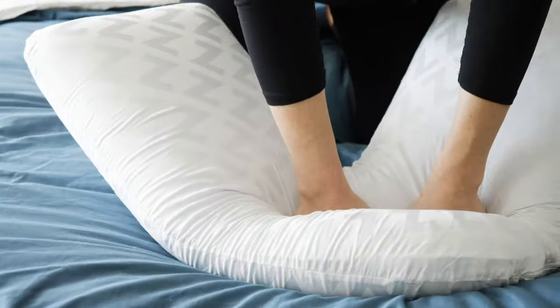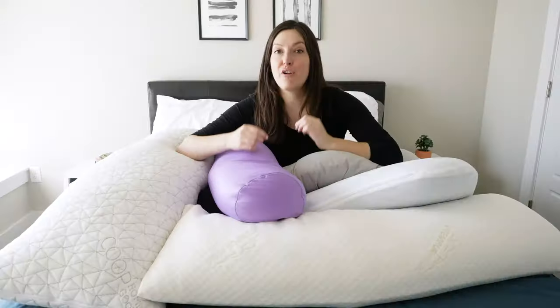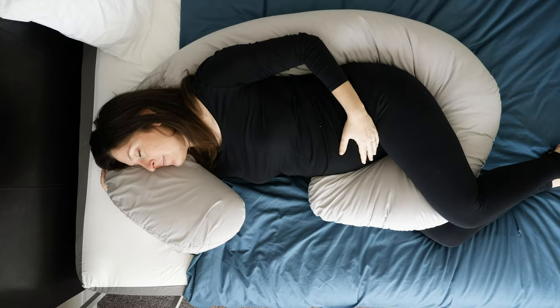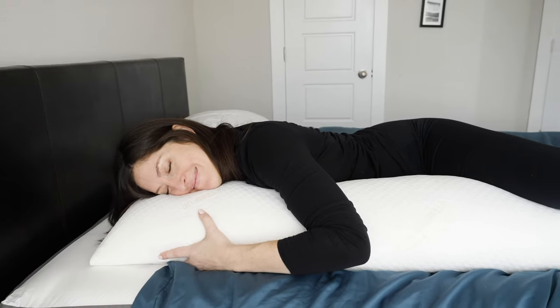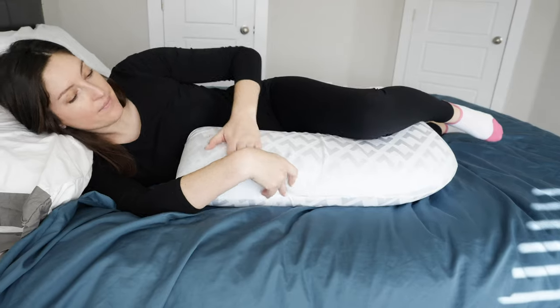Body pillows are different than traditional pillows. They're not just there to support your head and neck or look pretty on your bed. These are all about full body support. They come in a range of sizes, features, and characteristics to support different parts of your body or your whole body. Of course, some are going to take up the full bed and some are a little bit smaller.